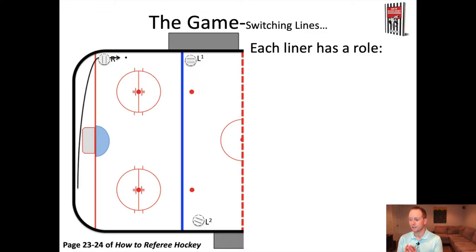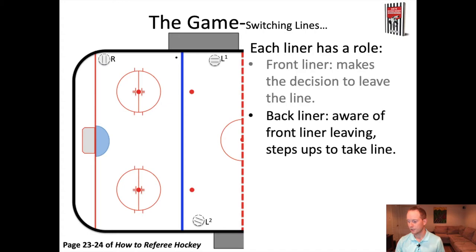Let's talk about switching lines. Imagine the puck went from one corner all the way over to the other side of the ice, and then continued up the boards, with players battling right beside L1, who currently owns the line and is responsible for making offside calls. The front liner, L1, is going to make a decision that the puck is in their feet and they're not in the best position to make a call, or they're going to get in the way of the play — at which point L1 just backs up. L2 will identify that L1 has left the line, step up, and take that line. That's how a switch happens. It's a dance — you have to have a lot of confidence in your partner and good awareness of what your partner needs in that moment.